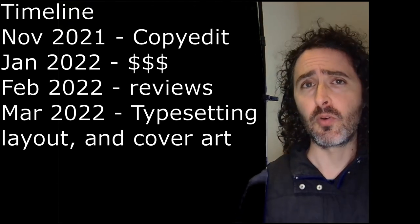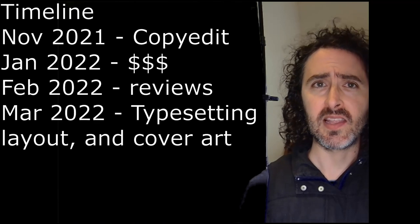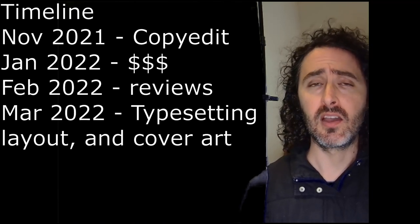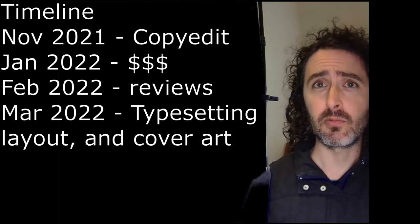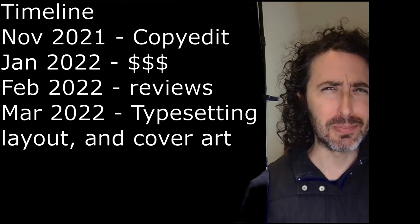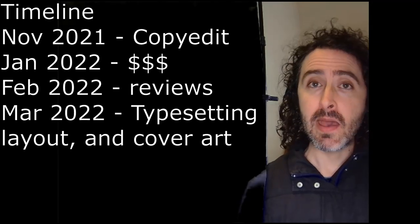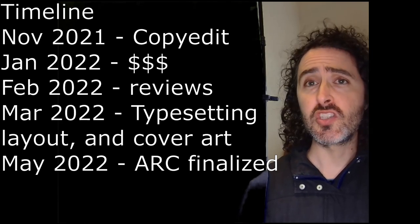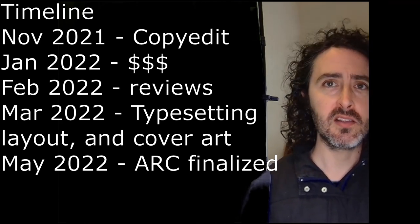In March 2022, we held online meetings to choose from a selection of typesetting options, interior layout options, and cover art. The original cover didn't have silhouettes that I felt reflected the characters and had too many firefly effects, some of which appeared on someone's crotch — so we moved those around. In May 2022, the Advanced Reader Copy was finalized. This was about six months after starting with Axel Author Services, about nine months after the initial consultation.